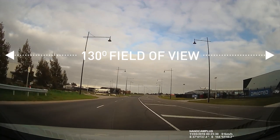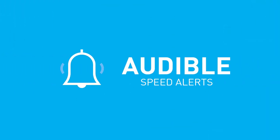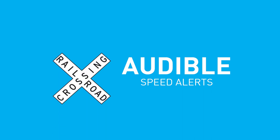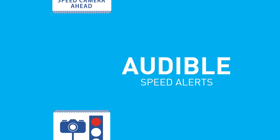Auto-record will begin as soon as you start your vehicle. Receive speed alerts within 300 meters of railway crossings, school zones, fixed speed cameras, and red light cameras.